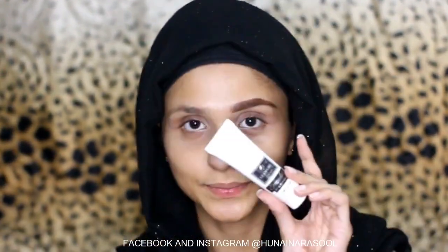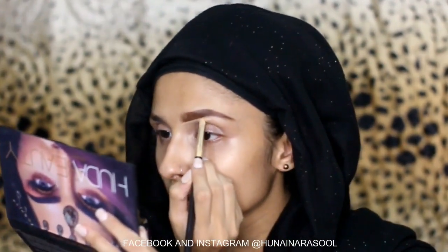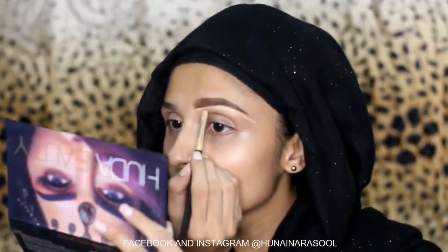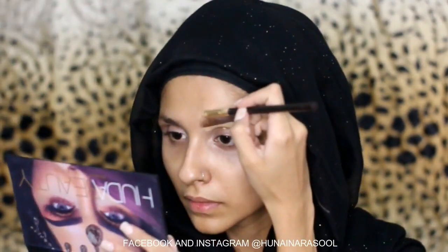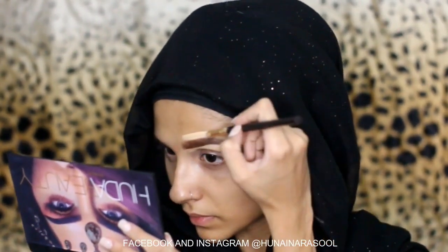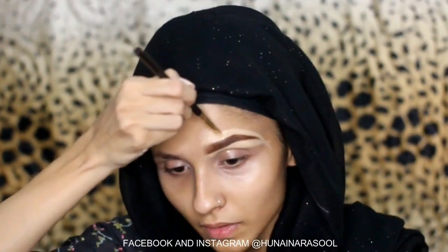Now I am using concealer by Glam Girls. All these products are mentioned in my Instagram post so you guys can go follow me and check them out. With this concealer I am giving my brows a sharp and clean look. I am doing it with the help of a brush.